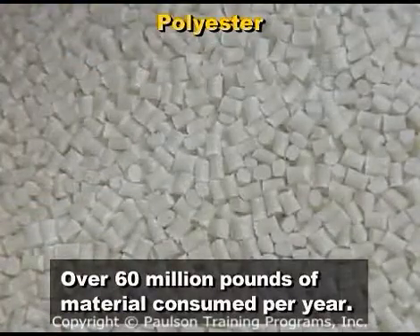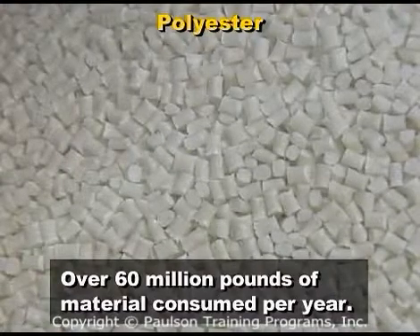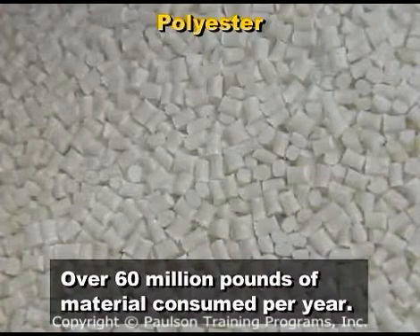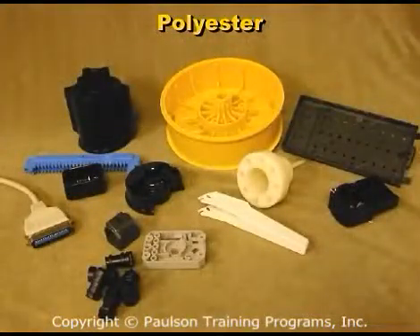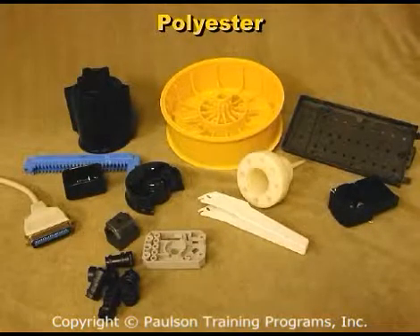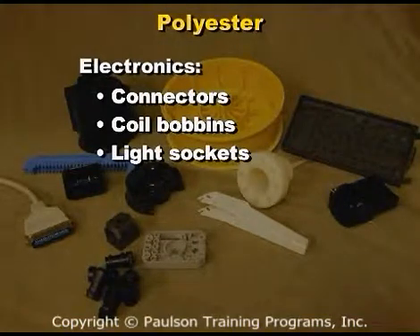Polyester is a commonly used plastic with over 60 million pounds of material consumed per year in the US alone. There are a wide variety of applications for thermoplastic polyester. Polyester and polyester based blends are used in the electronics industry for connectors, coil bobbins, and light sockets.